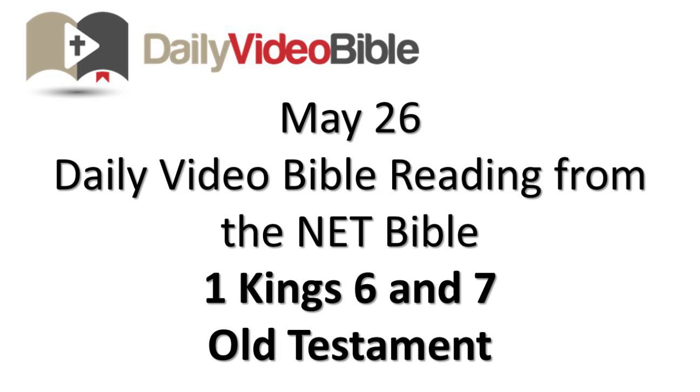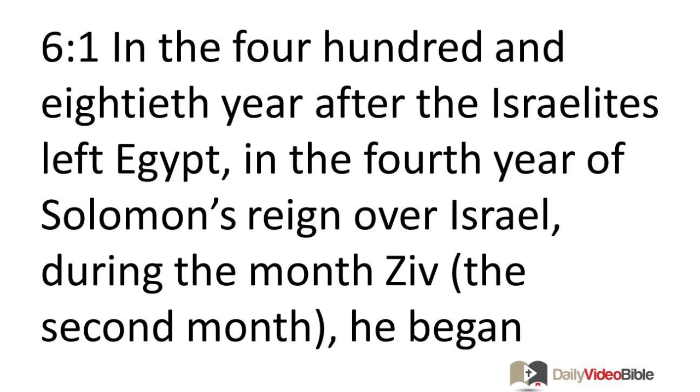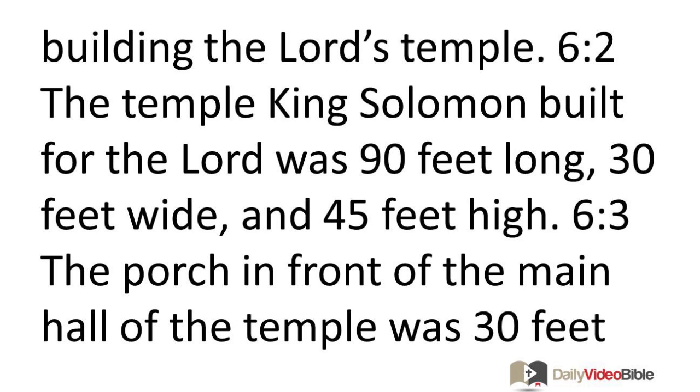May 26 daily video Bible reading from the NET Bible, First Kings chapters 6 and 7 from the Old Testament. In the 480th year after the Israelites left Egypt, in the fourth year of Solomon's reign over Israel, during the month Ziv, the second month, he began building the Lord's temple.